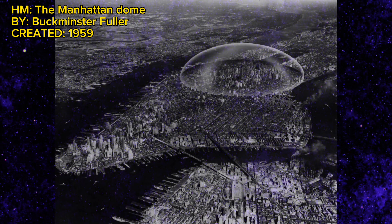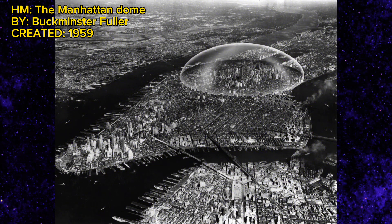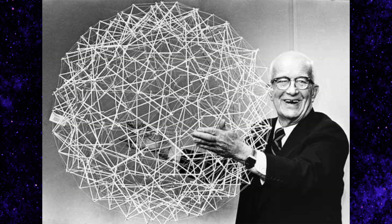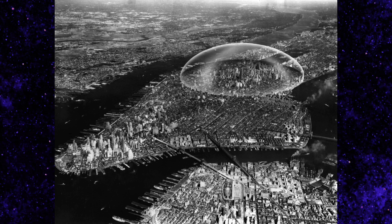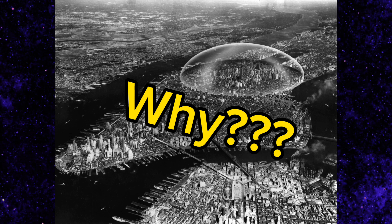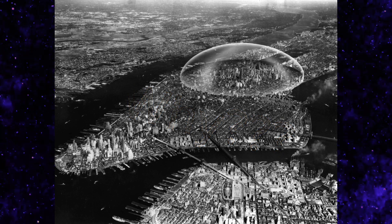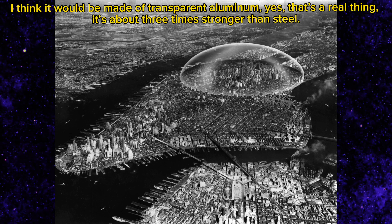The Manhattan Dome is a two-mile wide, one-mile tall dome that is supposed to be built over top of a large portion of Manhattan. It was designed by Buckminster Fuller. This is one of the most insane megaprojects for one reason — it doesn't cover the entirety of Manhattan. And another thing: this dome appears to be entirely transparent, so what exactly would it even be made out of?